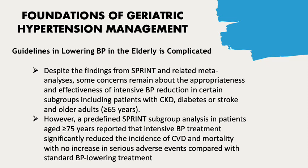However, a predefined SPRINT subgroup analysis in patients aged greater than 75 years reported that intensive blood pressure treatment significantly reduced the incidence of cardiovascular disease and mortality, with no increase in serious adverse events compared with standard blood pressure-lowering treatment.